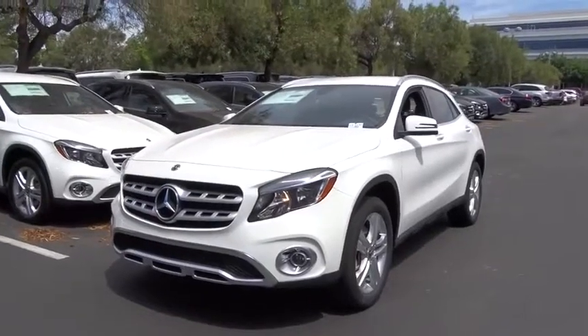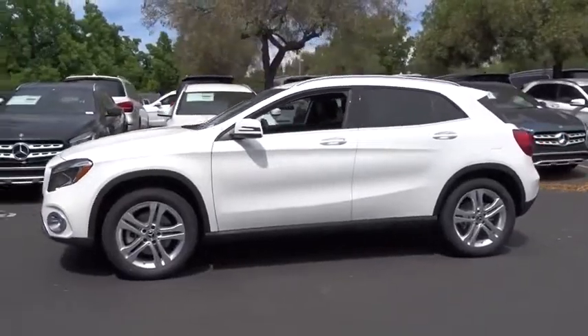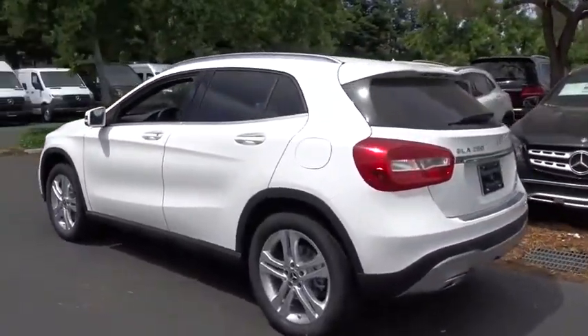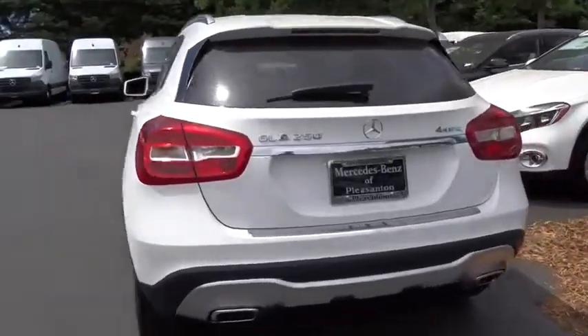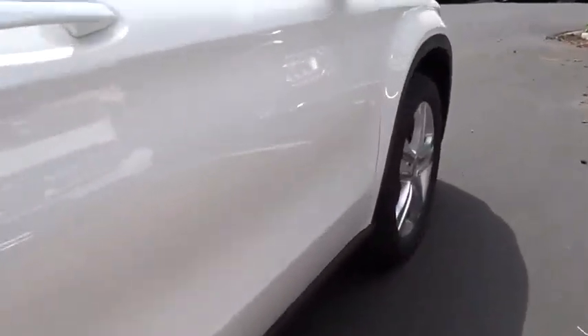We are pleased to show you the 2019 Mercedes GLA. The Mercedes GLA class offers the versatility of a hatchback, but with the power of a sports car. The exterior styling is aggressive and resembles that of the other Mercedes models.